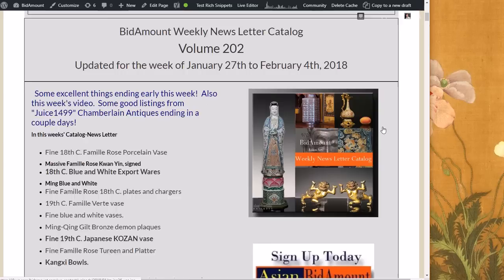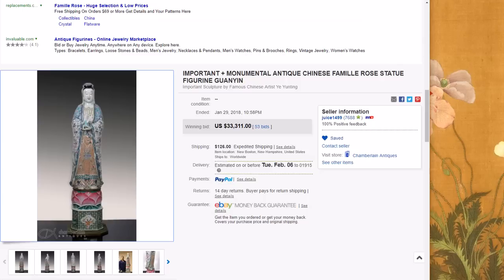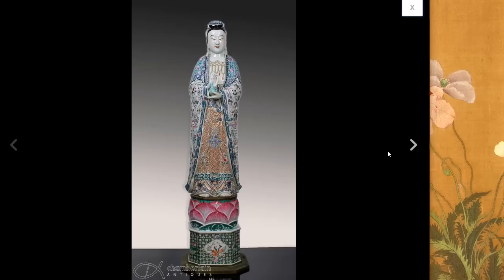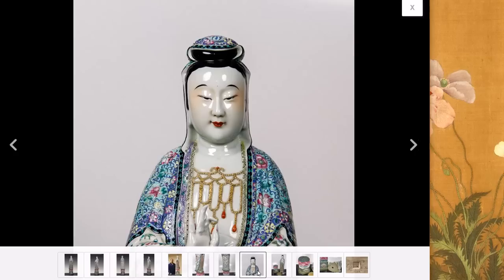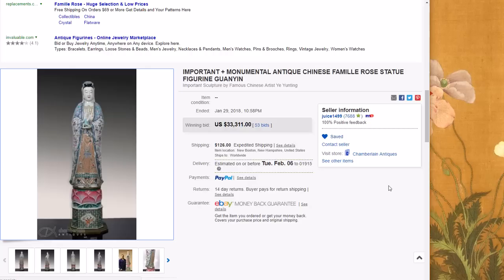Now over to last week's newsletter — it was a pretty good week. Josh Chamberlain had a sale that ended Monday with this giant statue, quite a thing — 41 inches or so tall, made around 1900-1910, marked. Last week it was up to about $20,000, and we speculated it would jump at the end. It did — it jumped another 50%, going up to $33,311. A very nice thing; it could have brought $40,000. You never know with these things.